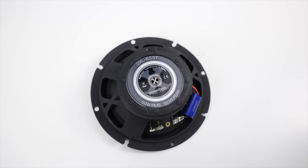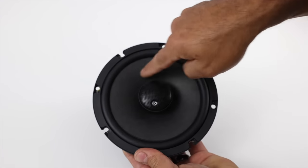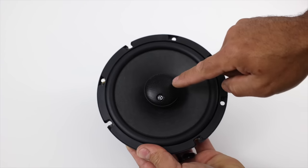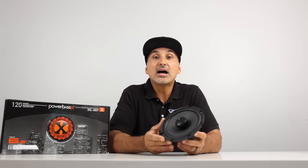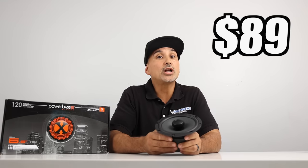This is a rigid tool basket, and the construction of the cone is a hybrid 4-layer paper/wool blend. These speakers have a rubber surround and a 1-inch silk-dome tweeter, and like the Alpine, the tweeter sticks out slightly. Retail price is $89.